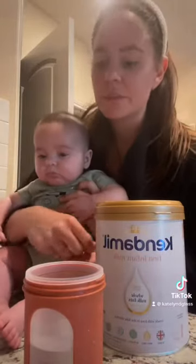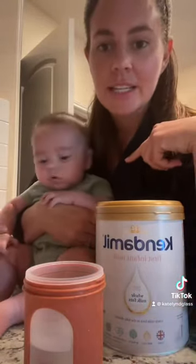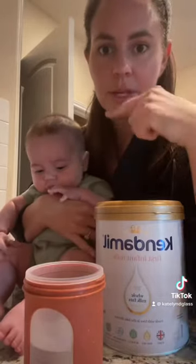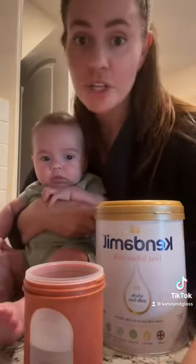I have been exclusively pumping — well, pumping the majority of the time, breastfeeding a little bit here and there. Baylor is almost four months; next week he'll be four months. And my supply has decided to dry up, and we're not sure why.